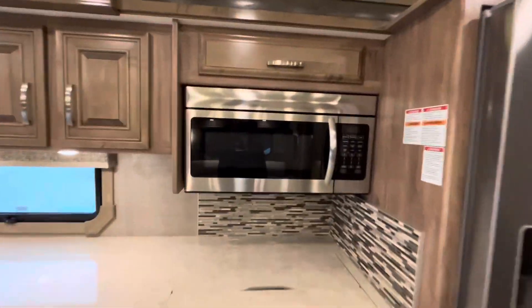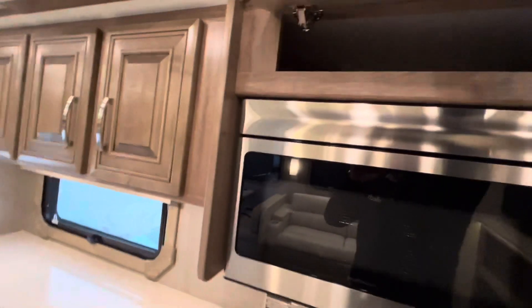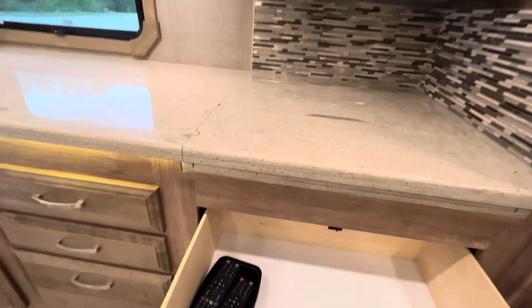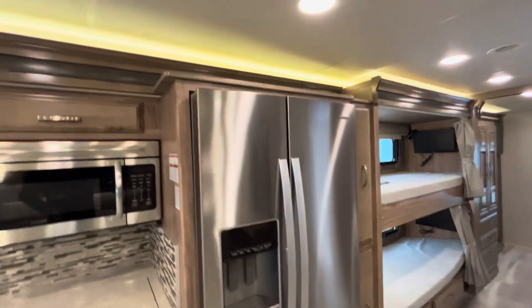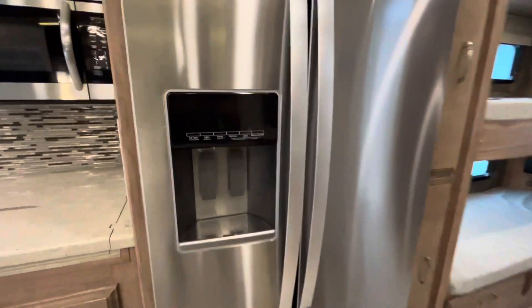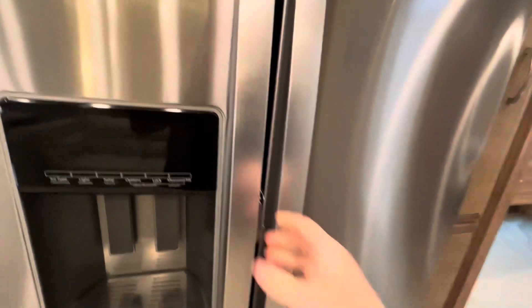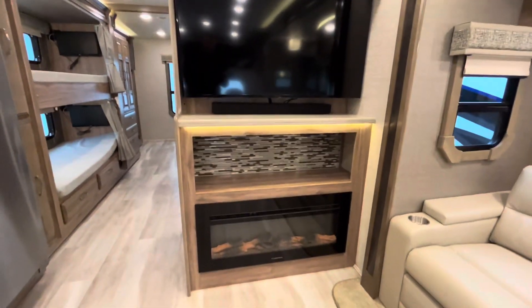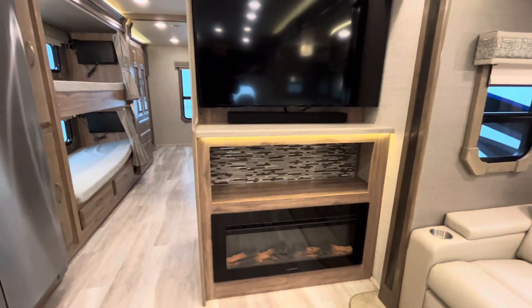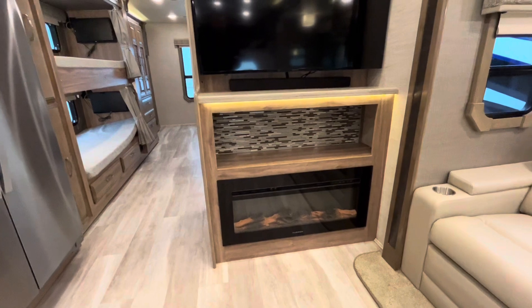There's no oven — no one uses them — replaced by a 31-inch 1,100-watt convection microwave, plus storage everywhere and a huge drawer. Across from the kitchen is a residential Whirlpool refrigerator in French-door style, with the fridge on one side, freezer on the other, water inside the door, and an ice maker. There's also a 50-inch TV with sound bar and space for a gaming system or DVD player underneath, plus an electric fireplace that puts out the equivalent of a 5,000 BTU space heater.